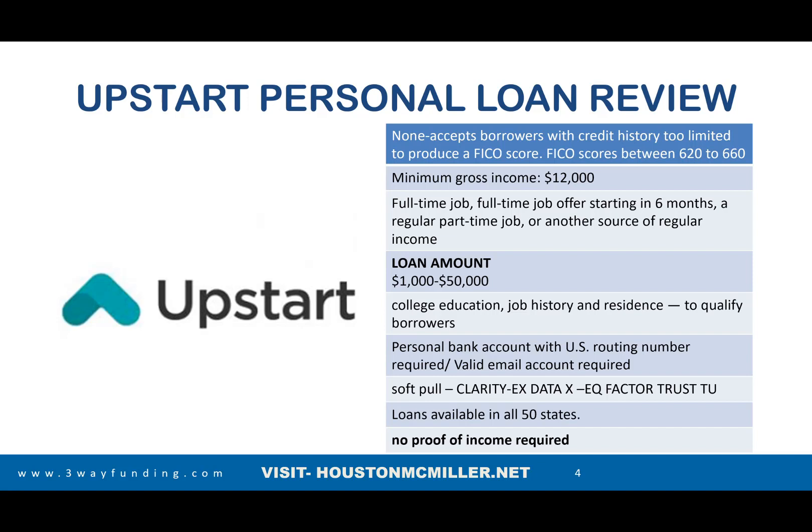Their credit scores go anywhere from 620 to 660, but you can be brand new with no credit and they can still calculate how much funding they're willing to give you. The minimum income you need is about $12,000 annually. You do need a full-time job or to have been working for at least six months — even gig work like Uber, Lyft, DoorDash, or Instacart qualifies.